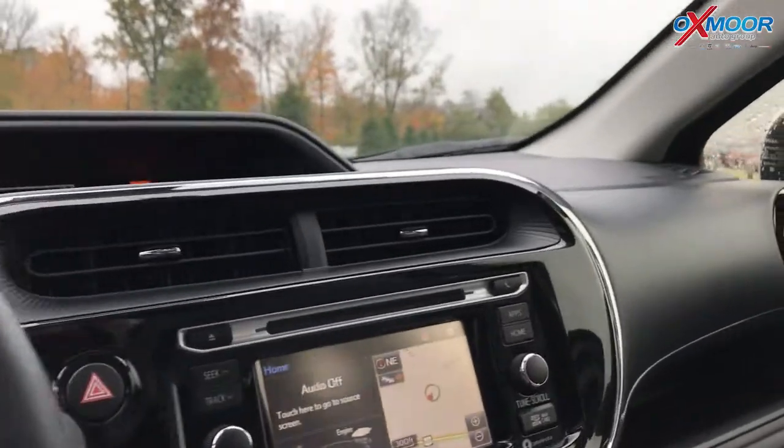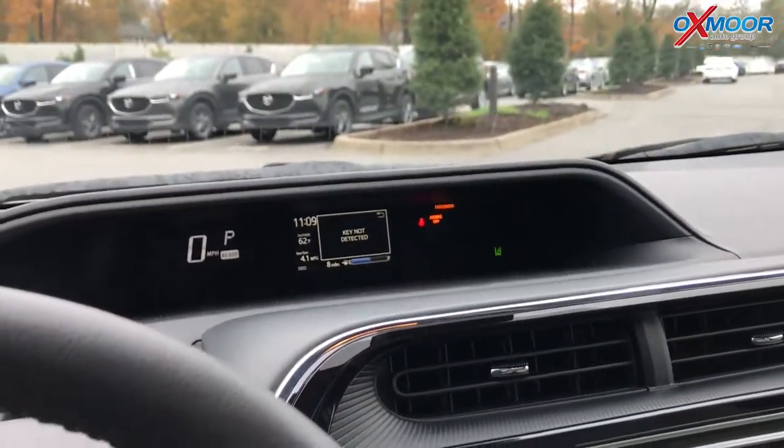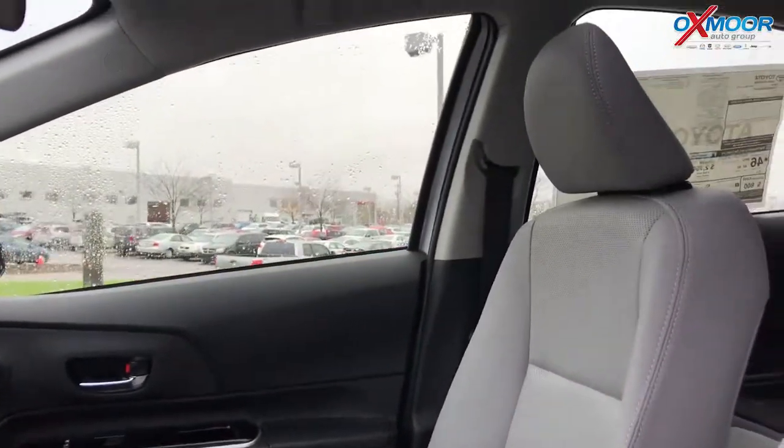These are great little compact cars. The navigation on here is part of Entune 2.0, so it's integrated navigation — it's just set up in there. And then you've got that great little sunroof as well.